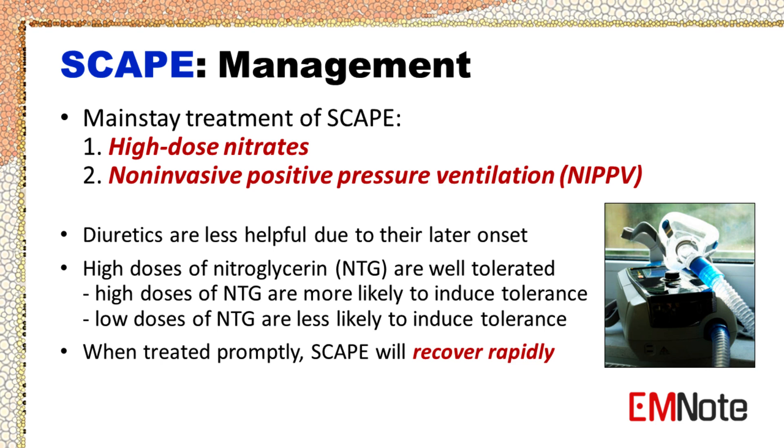High doses of nitrates combined with non-invasive positive pressure ventilation, such as BiPAP, are the mainstay of treatment of SCAPE and should be started within minutes of the patient's arrival to the emergency department. Diuretics are less helpful due to their later onset. High doses of nitroglycerin are well tolerated. Recent studies demonstrated that high doses of NTG are more likely to induce nitrate tolerance than low doses of NTG.